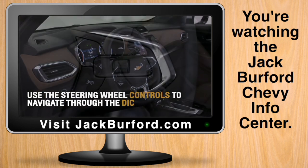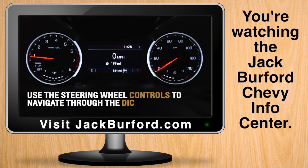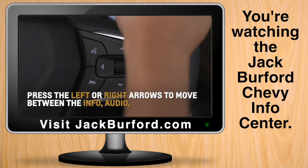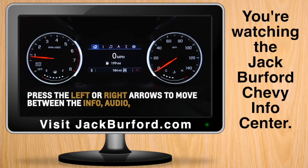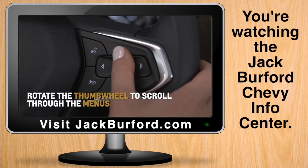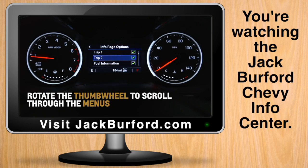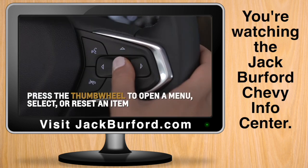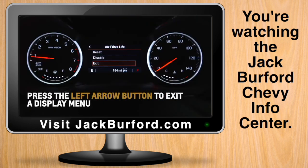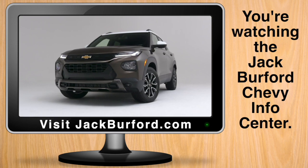Use the controls on the right side of the steering wheel to navigate through the 4.2-inch Driver Information Center. Press the left or right arrow buttons to move between the info, audio, navigation, phone, and options menus. Rotate the thumb wheel up or down to scroll through the menus. Press the thumb wheel to open a menu, select, or reset an item. Press the left arrow button to exit a display menu.